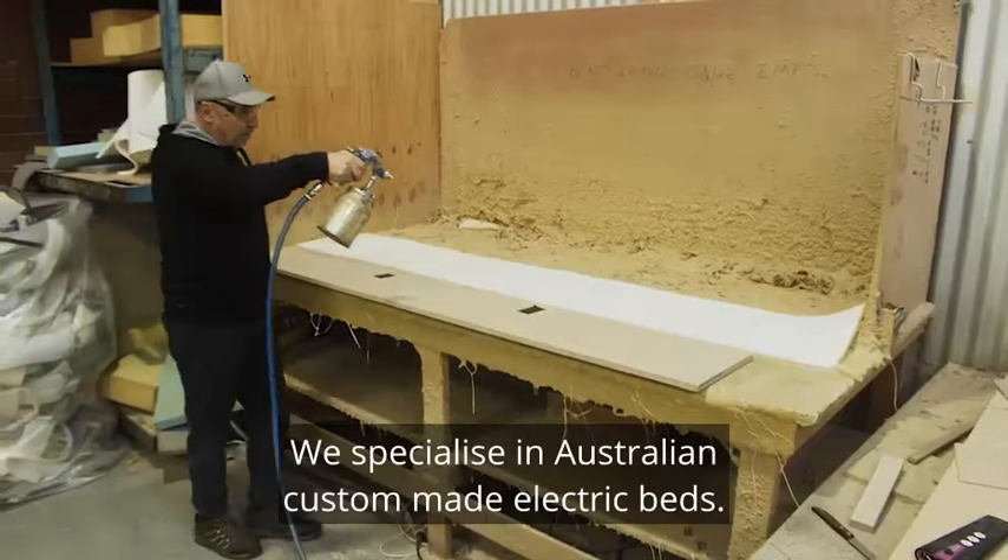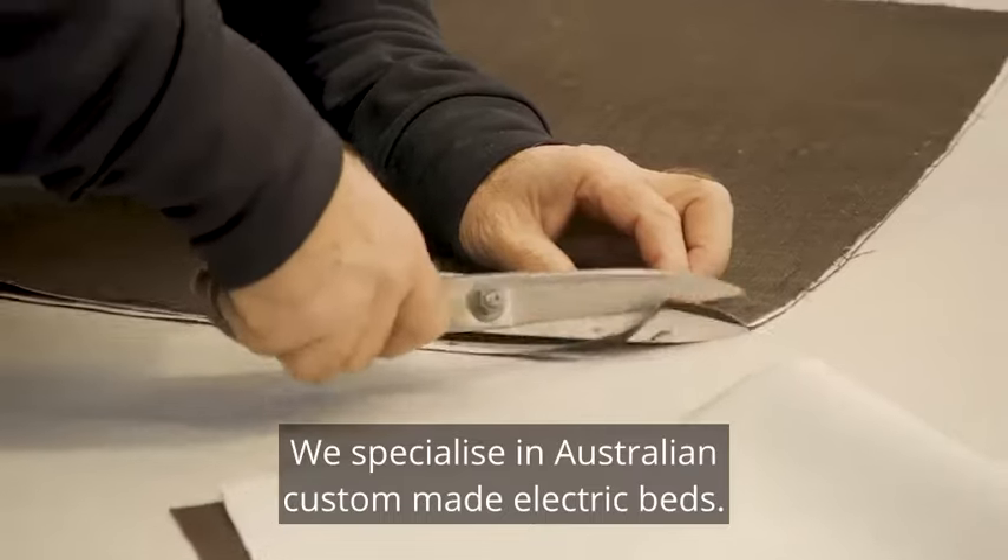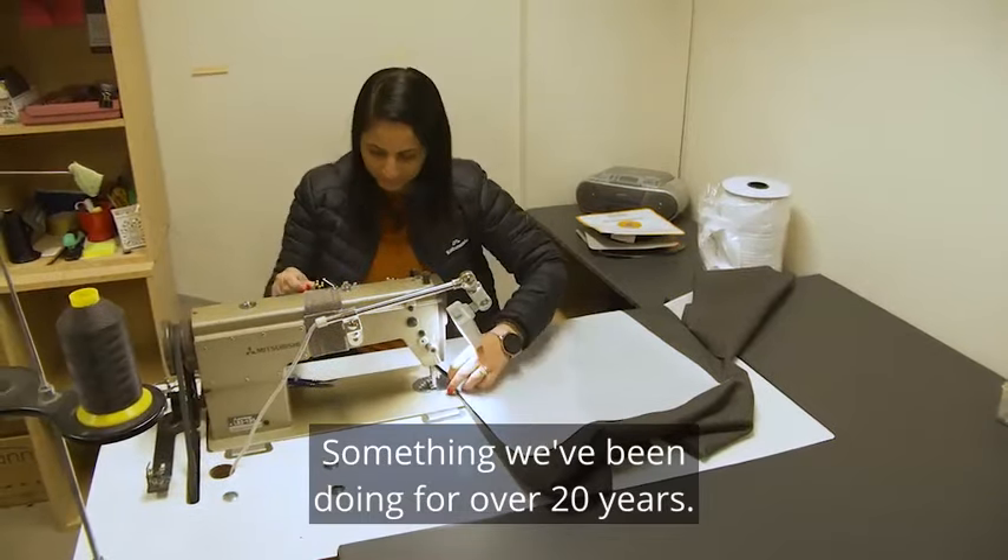We specialise in Australian custom-made electric beds, something we've been doing for over 20 years.